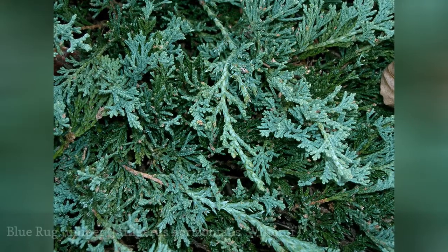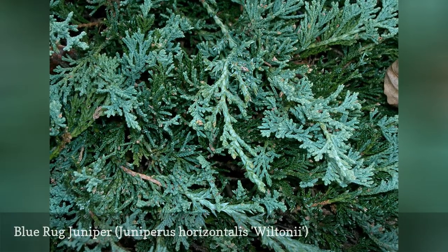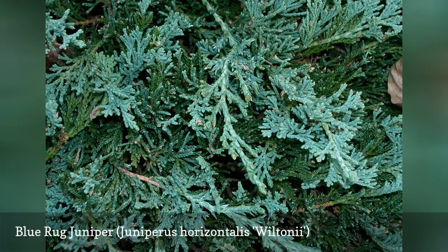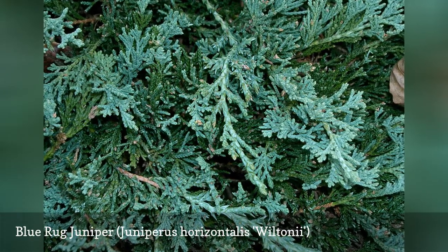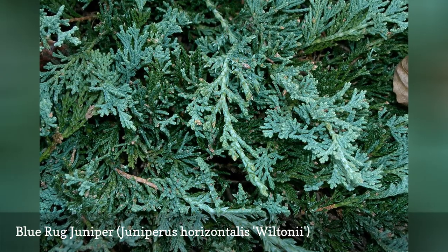Blue rug juniper is a ground-hugging needle evergreen known for its green-to-blue-green foliage. It thrives on sunny slopes and prefers fast drainage. The plant can tolerate a variety of soil types but thrives in something that's sandy and on the drier side.